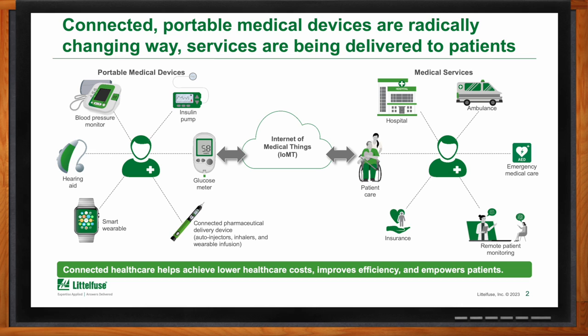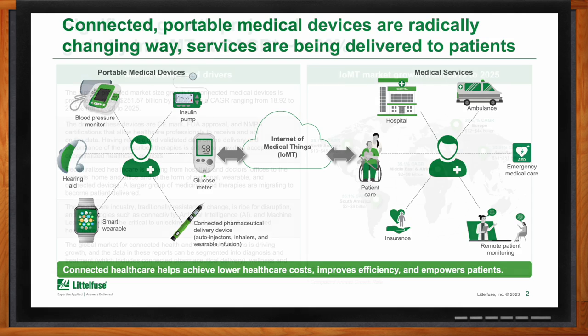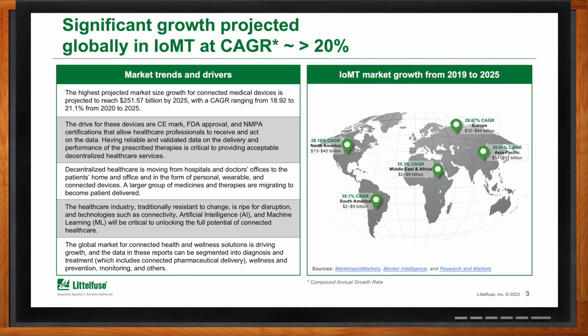So Roger, what kind of market trends or market drivers are you seeing push growth in IOMT? The market driver today is the decentralization of health care. That's a significant driver. It's actually improving health care services not just in larger cities, but out in rural communities where doctors aren't as generally located. There's more people getting the health care that's needed. That's where we're seeing the largest growth in personal portable connected, or PPC, devices.